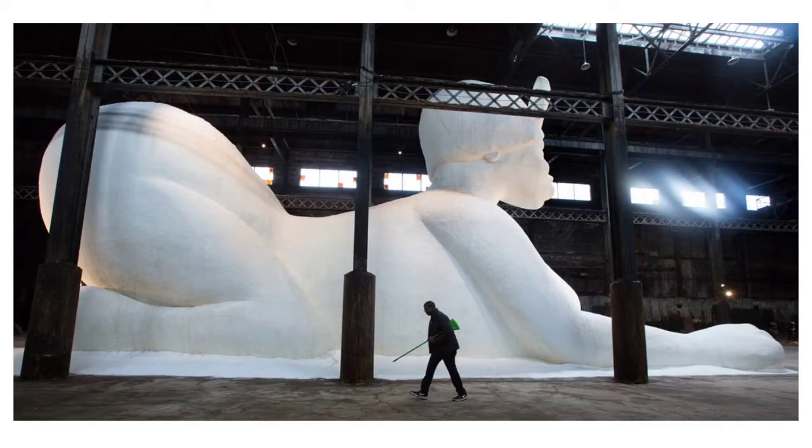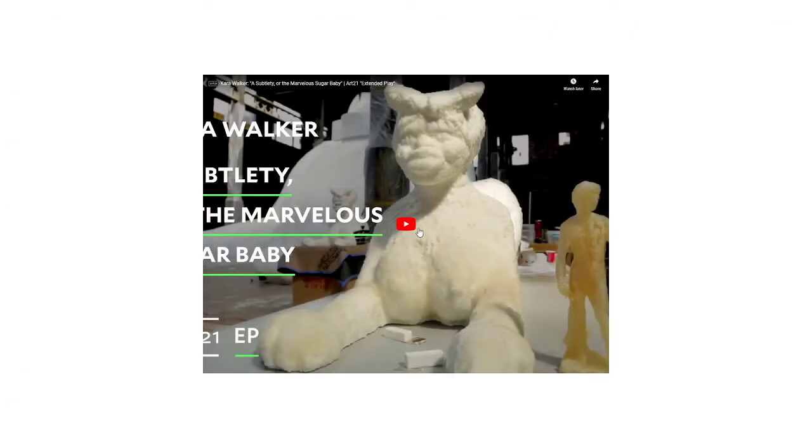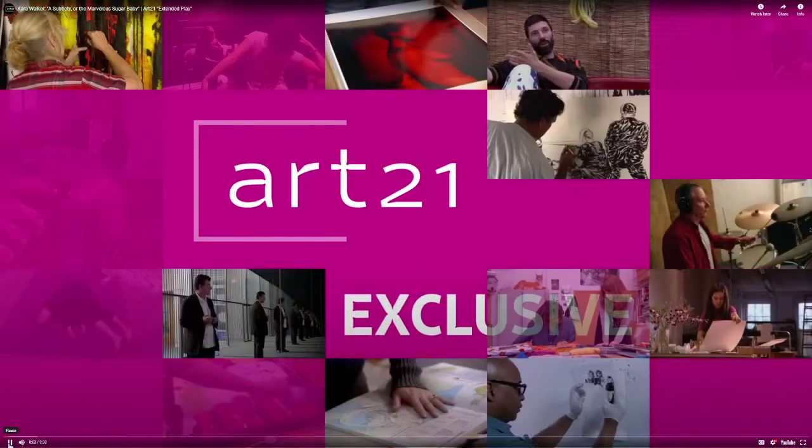Walker's largest piece to date is from 2015, installed in the Domino Sugar Refining Factory in Williamsburg, Brooklyn. It is 35 feet tall and 75 feet long and is called 'The Marvelous Sugar Baby.' Since she is working in sugar in what used to be a sugar factory, this is a site-specific installation — drawing her concept directly from the site where the artwork is installed.